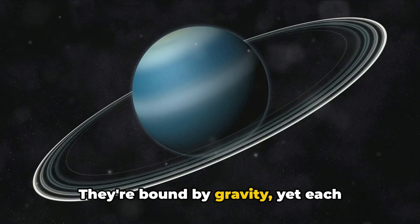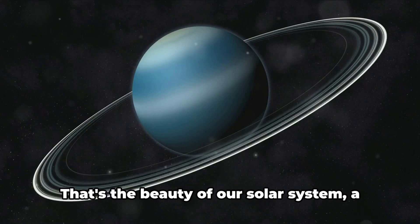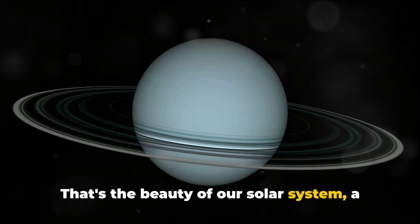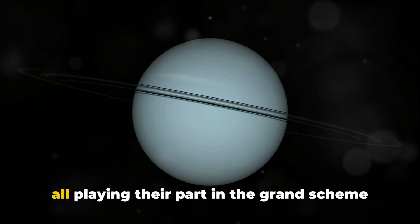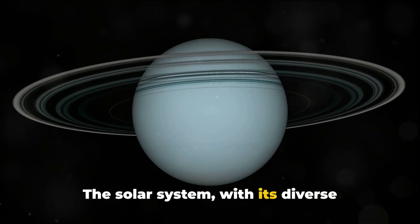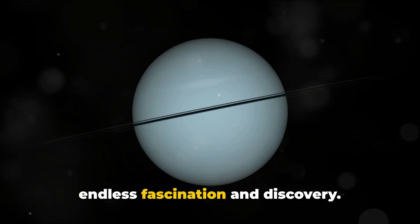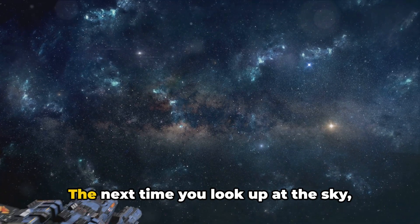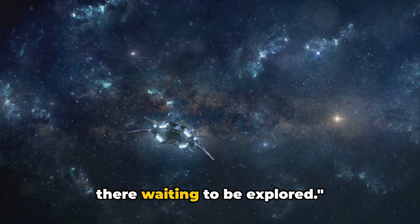They're bound by gravity, yet each follows its own path, its own rhythm. That's the beauty of our solar system — a symphony of planets, moons, and a star, all playing their part in the grand scheme of the universe. The solar system, with its diverse planets, continues to be a source of endless fascination and discovery. The next time you look up at the sky, remember: there's a whole universe out there waiting to be explored.